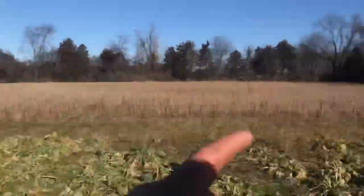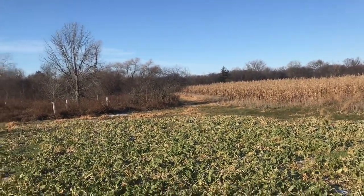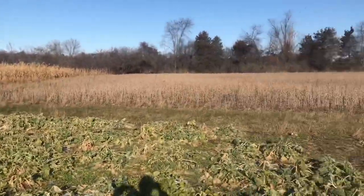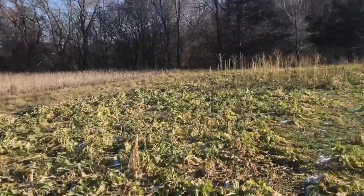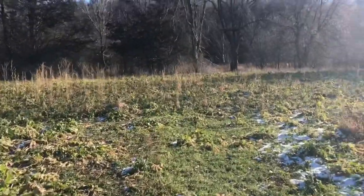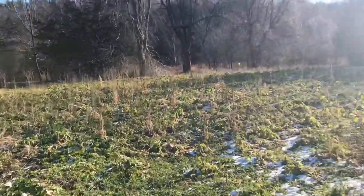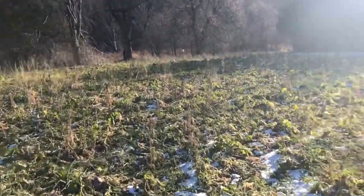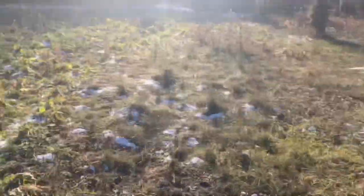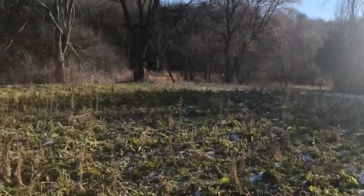Definitely looks like they're hitting these forage rape and kales better. I'm not going to be planting the Sweet Feast brassica blend in the future — I want to stick with the Whitetail Wintergreens and Antler King Honey Hole. Those are my two favorite brassica blends. If I mix in the tillage radish with those, I get the best of both worlds — tillage radish early season and forage rape and kales later in the season. There's definitely more tonnage with the forage rape and kales.